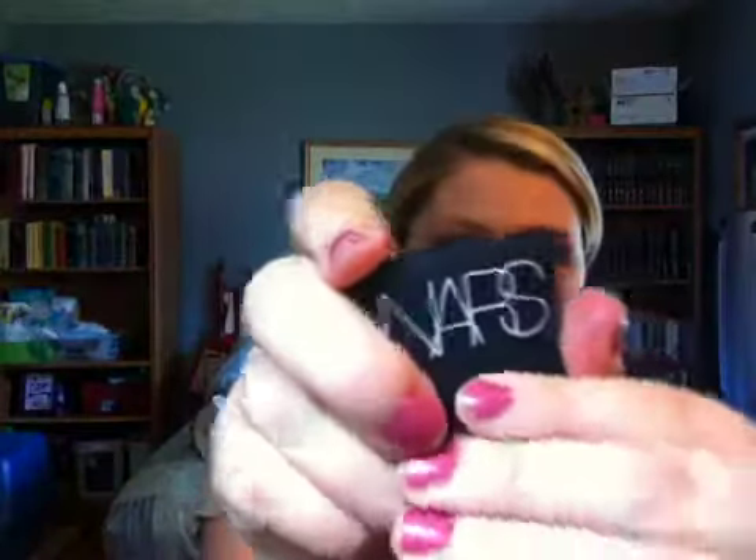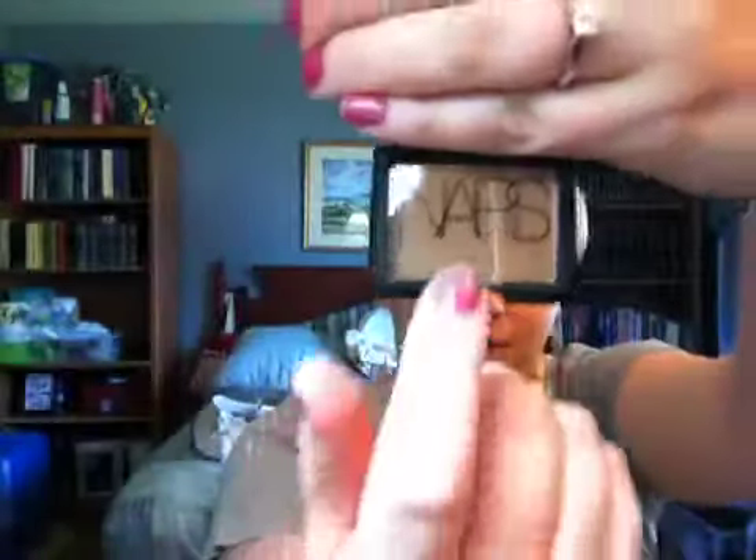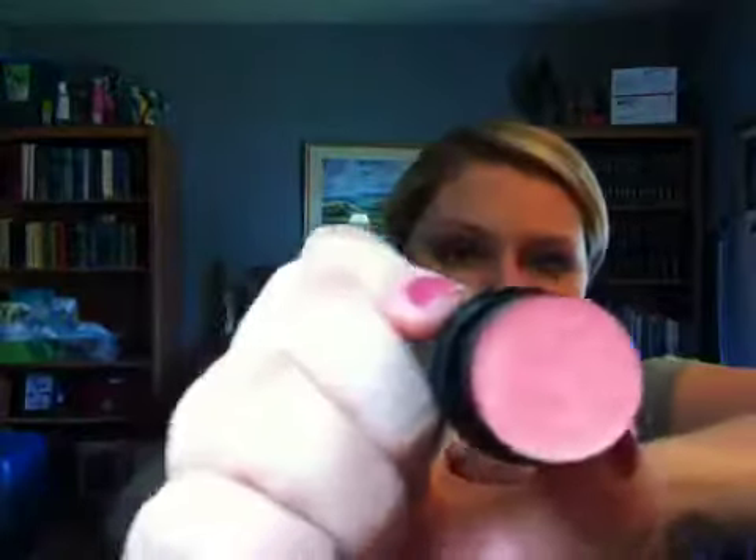And then I got this sample size of NARS bronzer in Laguna — you can see it's brand new, the NARS paper is still there. And then another awesome NARS sample of Orgasm. I'm really excited about this because I've been wanting to try NARS Orgasm for a while, and I'm really excited to have it in the stick form too. I've become a big fan of that since using nail stuff.